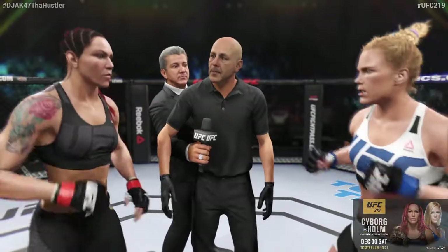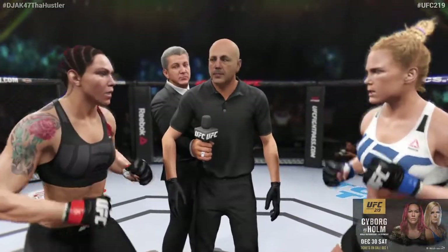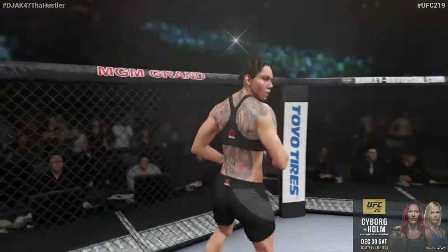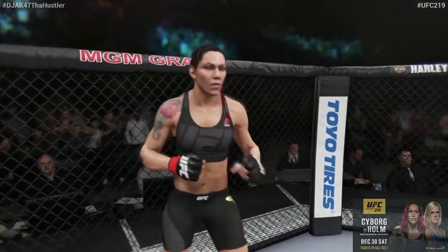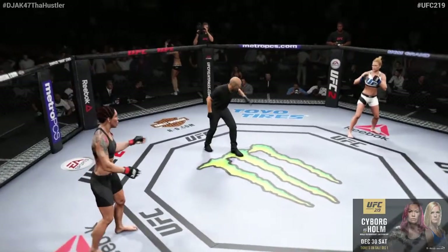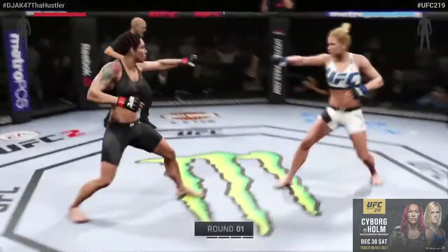UFC belt on the line. Protect yourself at all times, obey my commands at all times. If you want to touch gloves, do it now, go back to your corner. Cyborg, you ready? Holly Holm, you ready? And here we go!